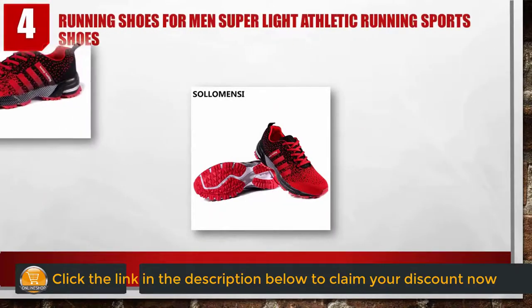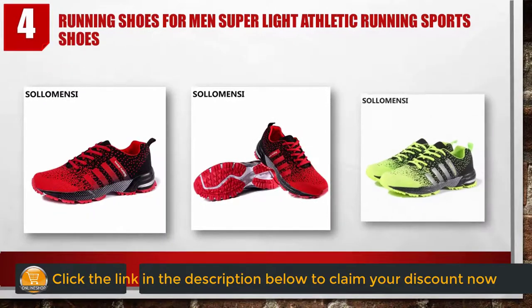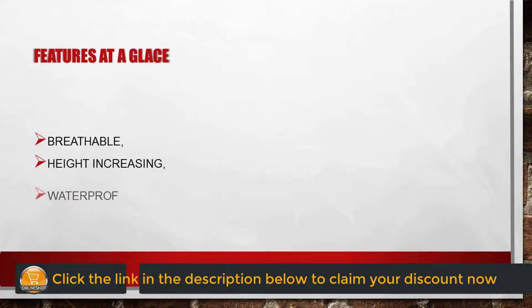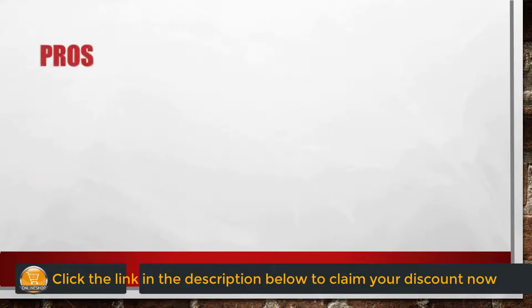Number four: running shoes for men, super light athletic running sports shoes. Features at a glance: breathable, height increasing, water crawl shoe, medium width. Pros: comfortable, very light shoes, soft shoes. Cons: there is a little smell.